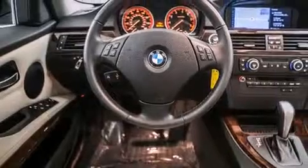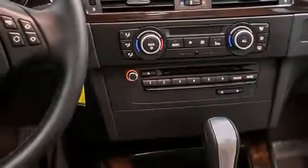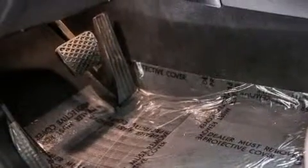Its top features and packages include the premium package, the value package, BMW apps, BMW assist, a smartphone adapter, Dakota leather upholstery, and the navigation system will help you get from point A to point B on time.